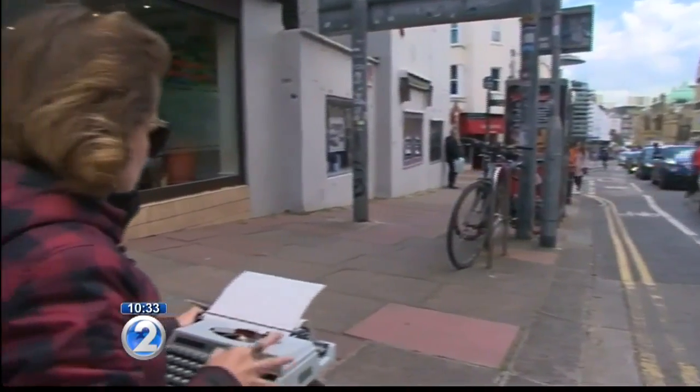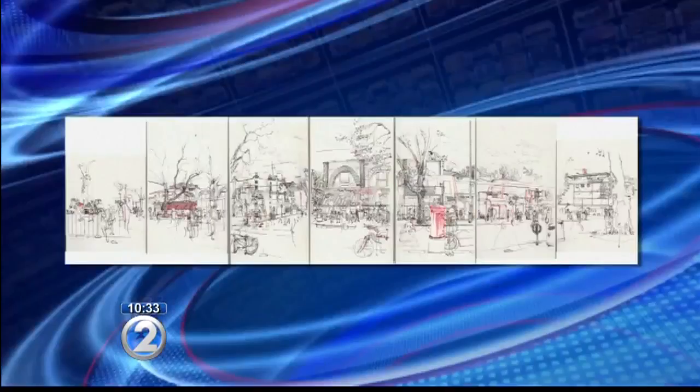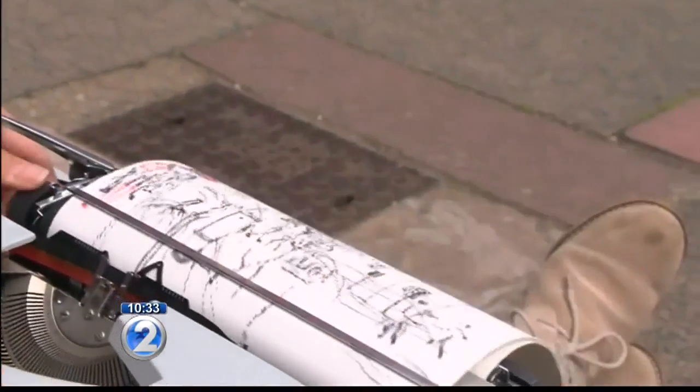Kira's not alone. Typewriter enthusiasts are making a resurgence of sorts in this digital age, with groups holding type-ins or meet-ups where typewriter fans can try various vintage machines.